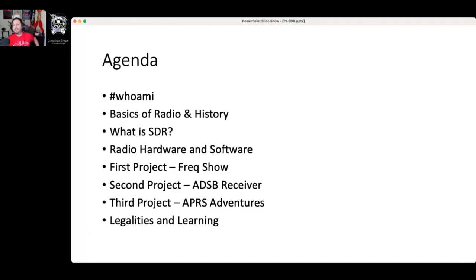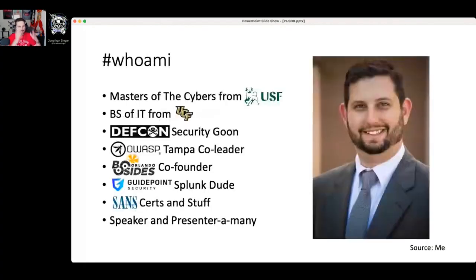We'll get into those details, and finally I like to wrap things up with legalities and learning — where can you find more? So who am I? I got a master's in cybersecurity from a bowl school, a bachelor's from a night school. I do stuff at DEF CON, OWASP, and B-Sides Orlando. I'm at GuidePoint, I have some SANS certs, I do lots of presentations. I love this stuff, and I hope to see everybody at more conferences in the future.